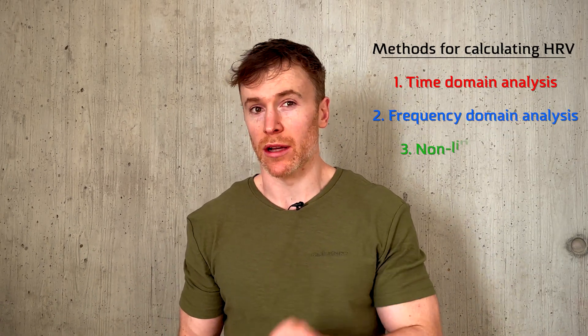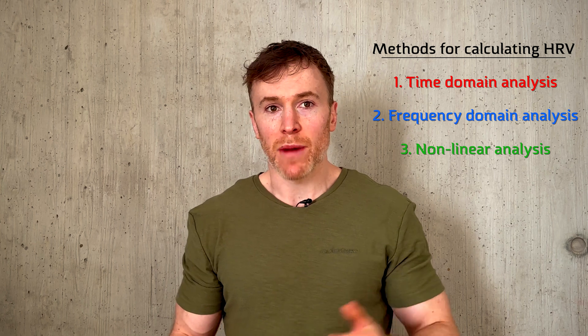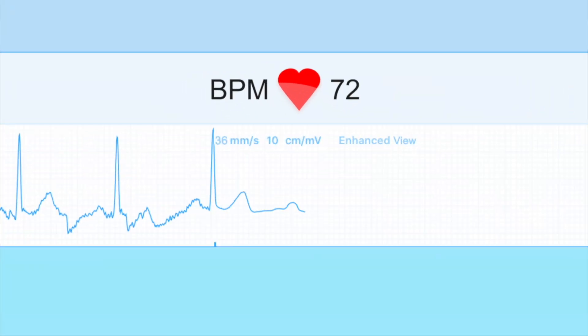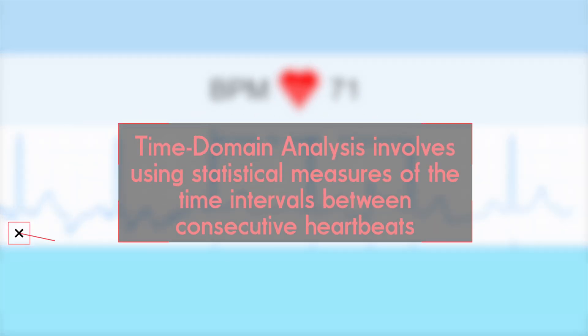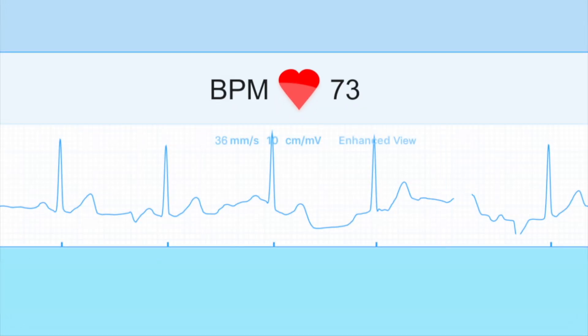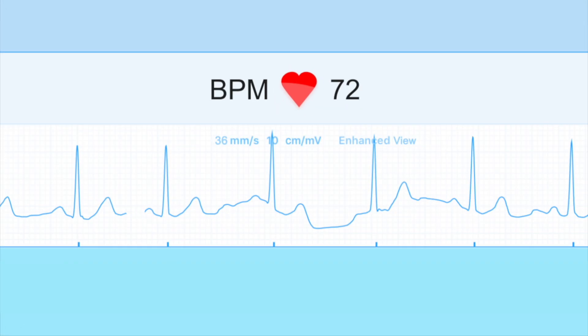Broadly speaking, HRV can be calculated in three ways: in the time domain, the frequency domain, or using nonlinear analyses. Each method offers a different perspective on the underlying dynamics of heart rate. Time domain analysis involves using statistical measures of the time intervals between consecutive heartbeats, which are defined by the heart's electrical signal — hence why the invention of the ECG was so important for HRV.